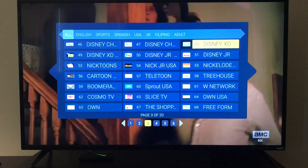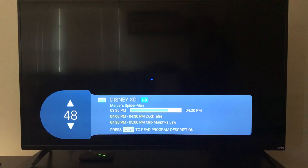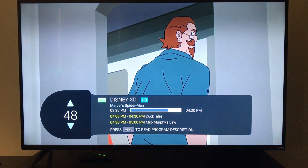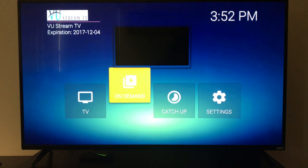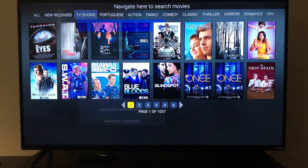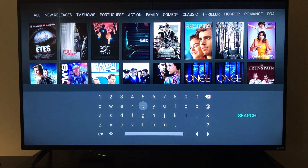You just click on whatever channel you're looking for and it goes right to it. There's Disney XD and some cartoon channels for the kids. Scrolling over to the on-demand section, you've got different categories and a quick search guide to quickly search for any TV show or movie.